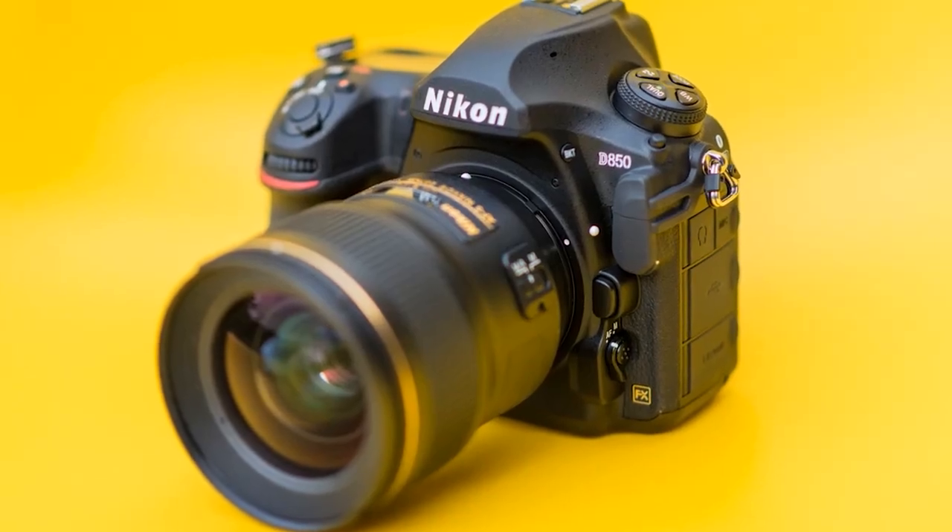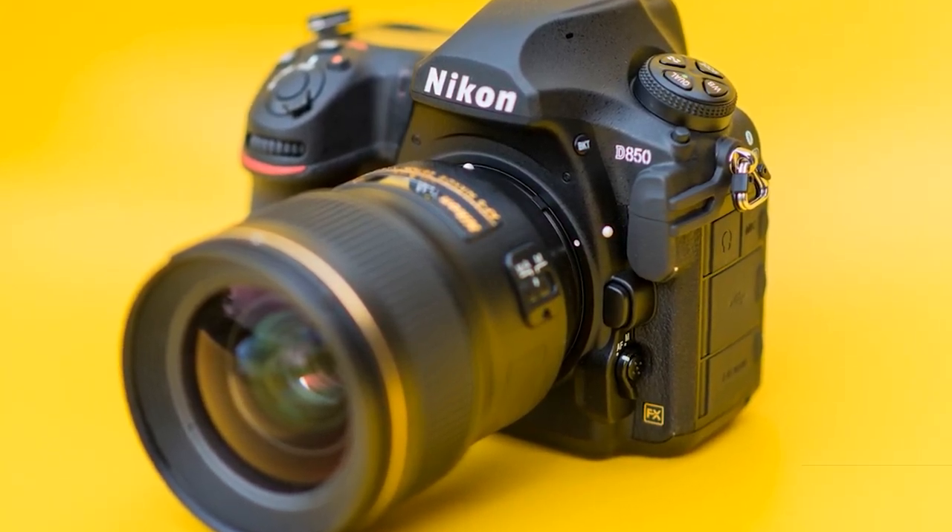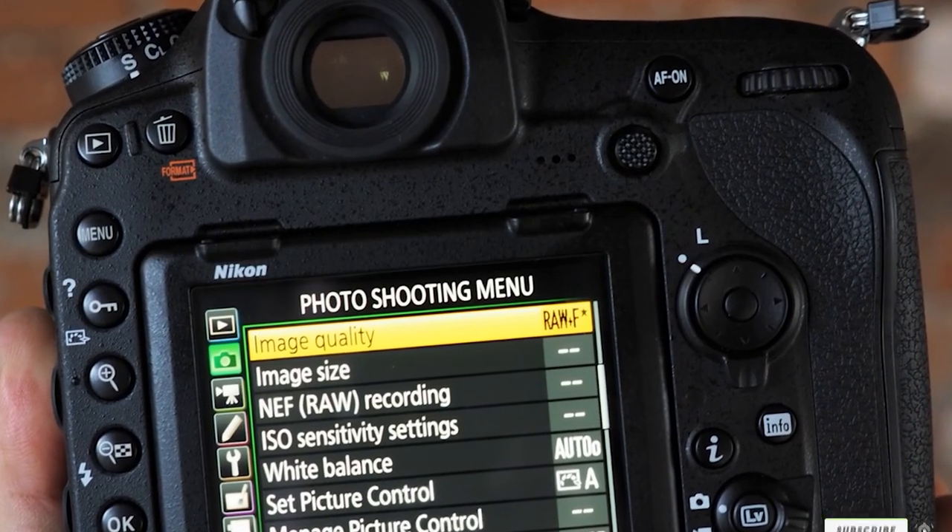Imagine hassle-free shooting without worrying about changing batteries. If you plan to camp out in nature and enjoy continuous shooting, the Nikon D850 is one of the best cameras for landscape photography.